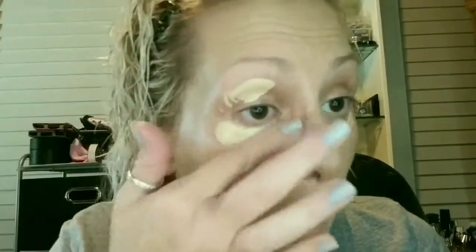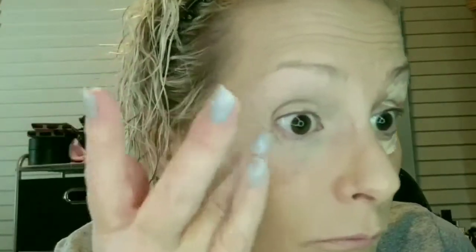This concealer is pretty new to me — wow, that came out pretty heavy. This is the Flower Beauty Daily Brightening Under Eye Cover Cream in the color DB3. That was quite a bit — I'm taking quite a bit off. It came out heavy; I think I had it stored upside down. But I really like it — it smooths out nicely, gives a nice brightening color, and it's not drying.